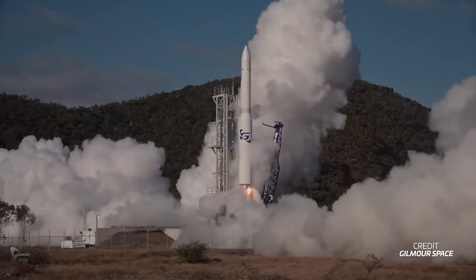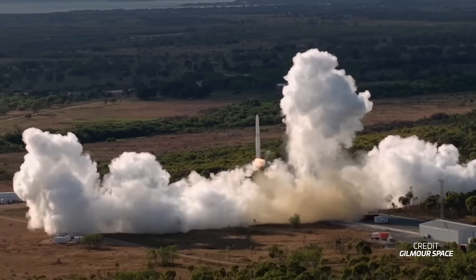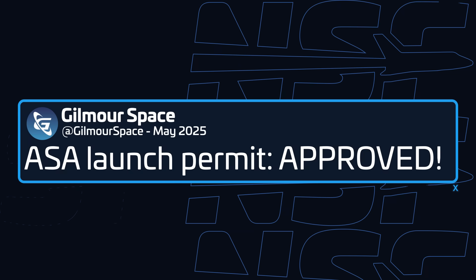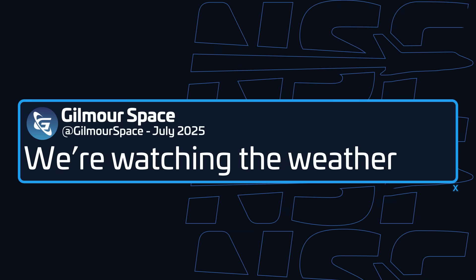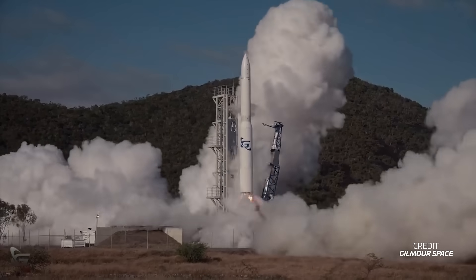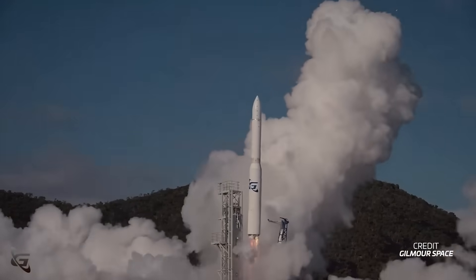The first Australian-built orbital rocket just took flight for the first time, but it didn't quite make it to orbit. So what happened? After months of regulatory setbacks, weather delays, and the accidental separation of the fairings while still on the ground, Gilmore Space's three-stage Eris launch vehicle finally took off from the Bowen Orbital Spaceport on Wednesday morning local time.